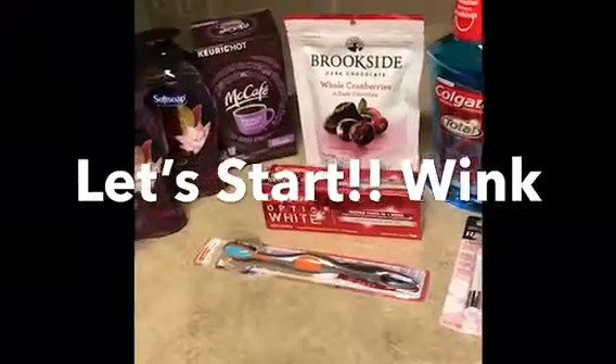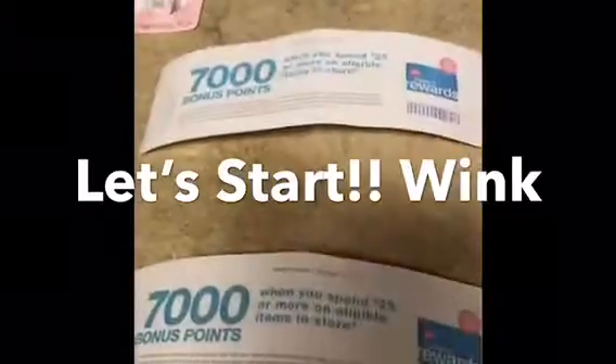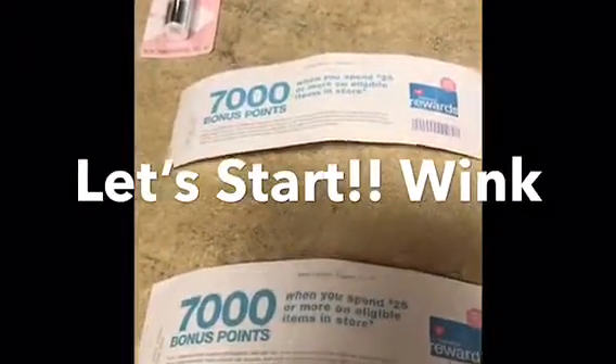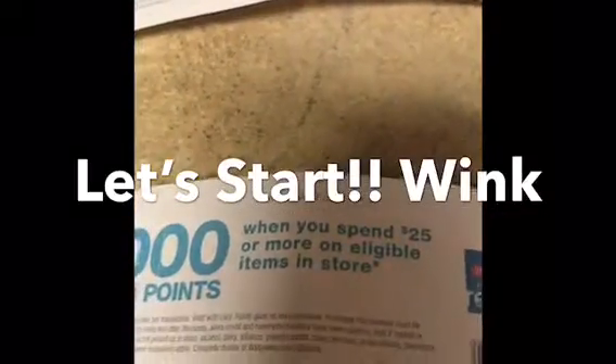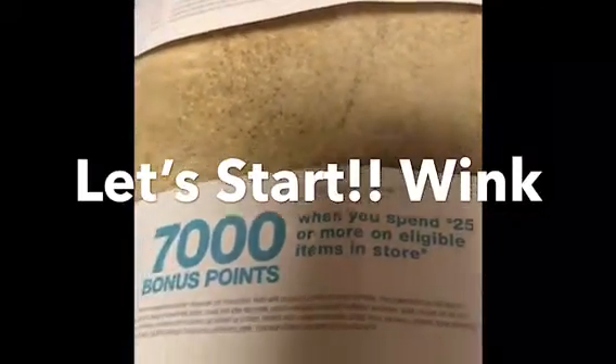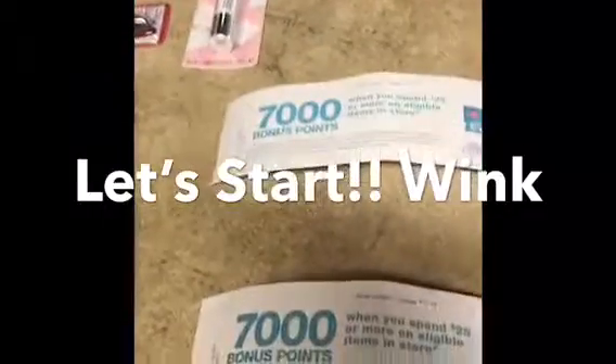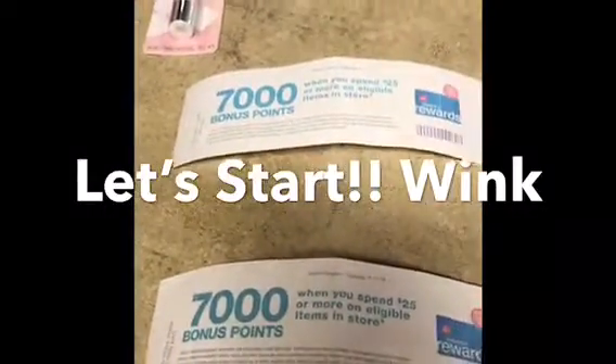Also for Walgreens, I ended up getting two of these printed out: $7.00 bonus points when you spend $25.00 or more on eligible items in store. So I'll be using those — $7.00 is like $7.00.